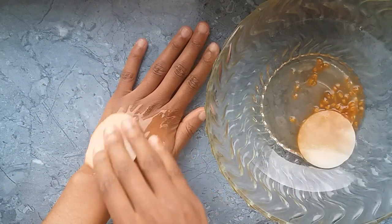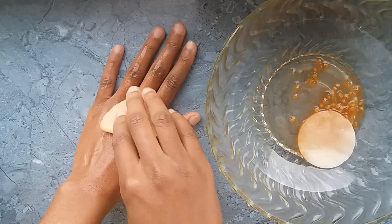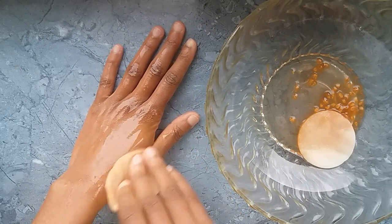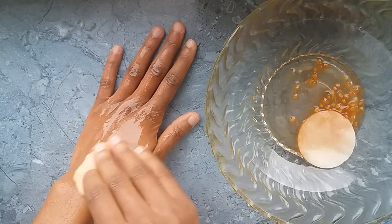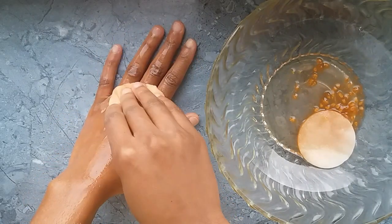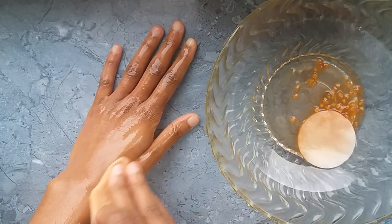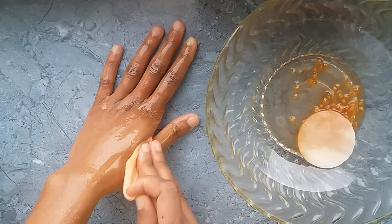You can go ahead and apply it onto your skin. This home remedy is going to help you reduce pigmentation, aging, and dark spots — it's going to give you that flawless and spotless skin. Apply it onto your skin and allow it to sit for about 15 minutes, then rinse it off with cold water.